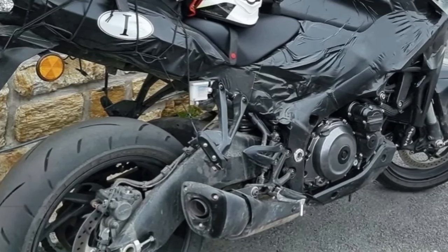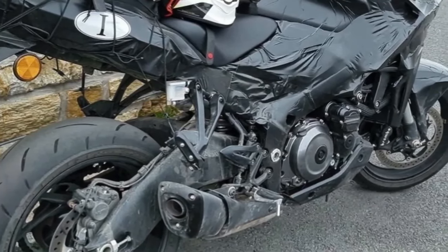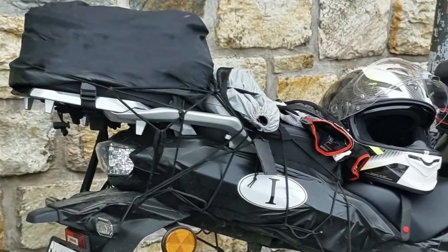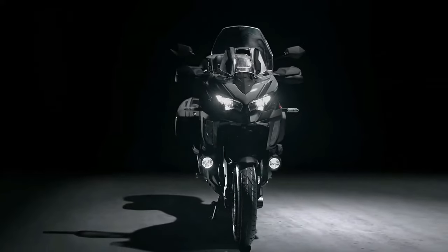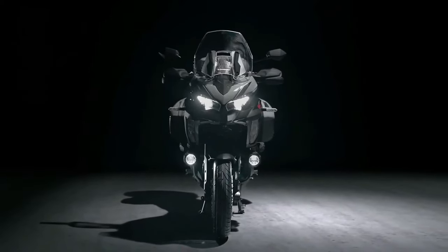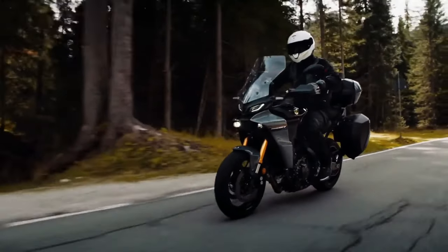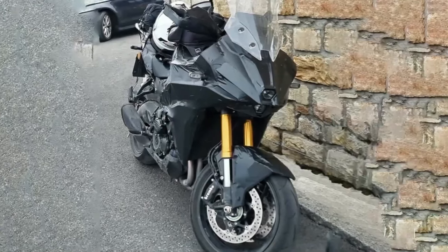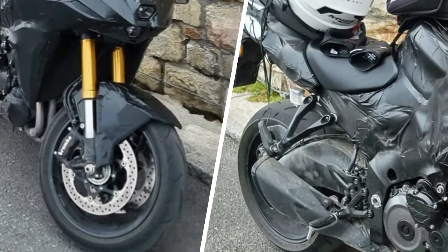The new Suzuki GSX-S 1000 T looks like a bona fide Kawasaki Versys 1000 killer. Back in 2021, Suzuki stirred the pot with a trademark filing for a new 1000 cc motorcycle dubbed the GSX-S 1000 T, which would sit between the GSX-S 1000 and GSX-S 1000 GT, serving duty as an inline-four adventure tourer to rival the Kawasaki Versys 1000. Though Suzuki has remained tight-lipped since then, it looks like the Japanese giant is finally ready to launch, as the first-ever spy shots of the ADV tourer have surfaced online, hinting at an imminent launch by the end of 2023.